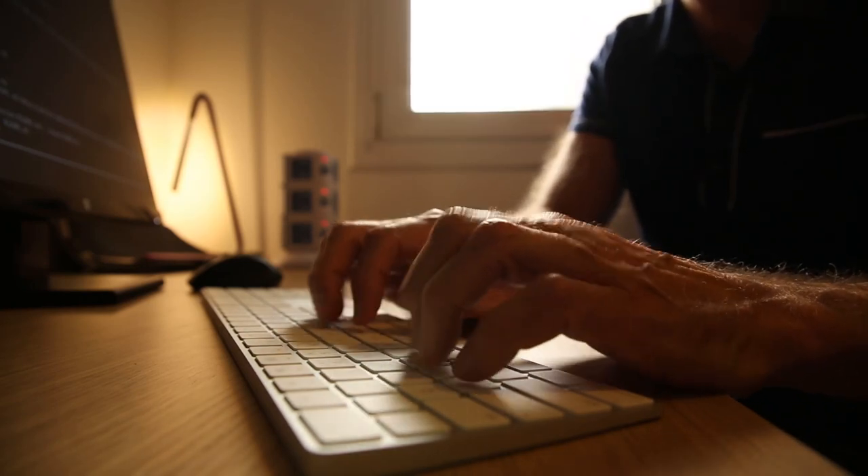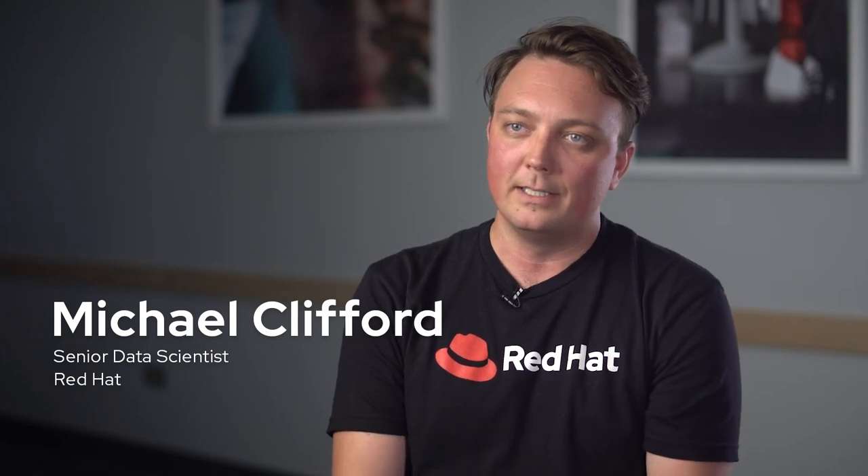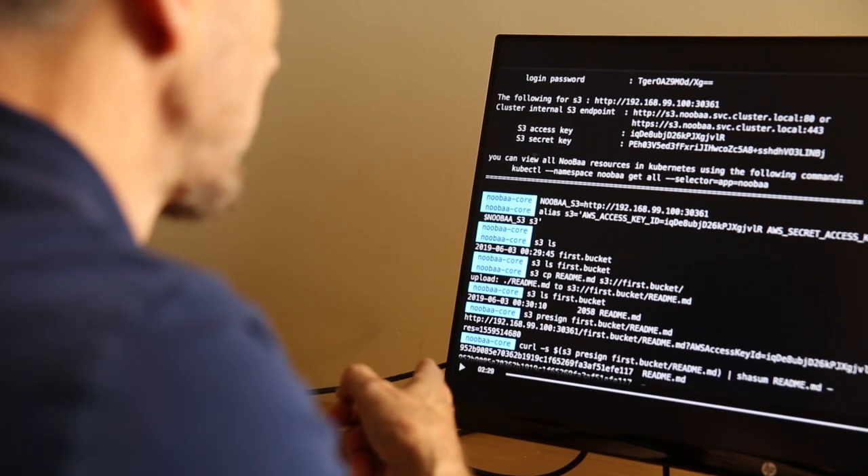Applications generate hundreds of thousands of logs, and so when something goes wrong, there are all of a sudden all these logs that need to be analyzed to determine what the issue is. The sheer scale of things becomes impossible for a human, a developer, or system administrator to handle at all.